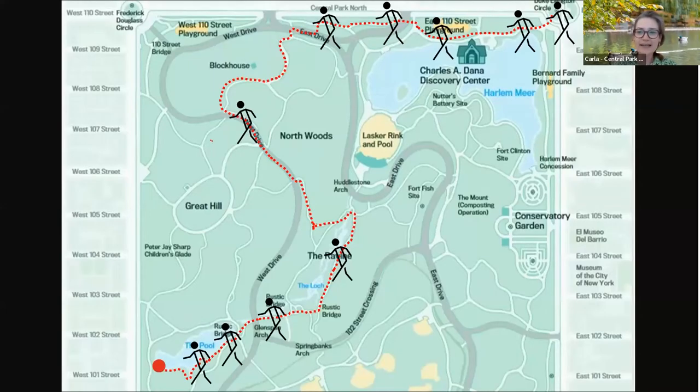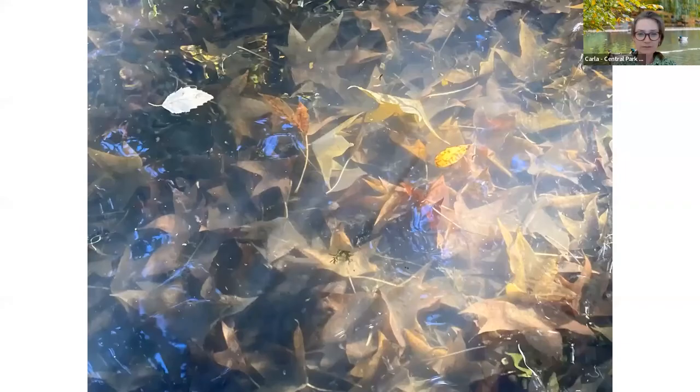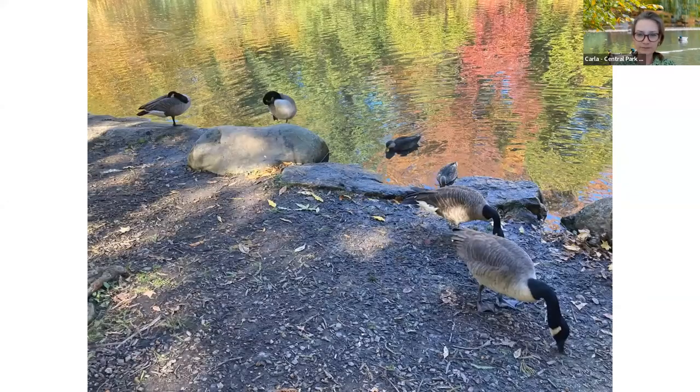We're almost done — just one last look here. As we make our way around the pool and wrap up our walk, looking into the water I couldn't help but notice some sweet gum leaves under the water that almost look like they were preserved in amber or resin. And here we see some more geese and a couple of ducks sticking to their natural diet of mostly grasses, but as we said, more nuts and seeds and maybe some berries into the wintertime.